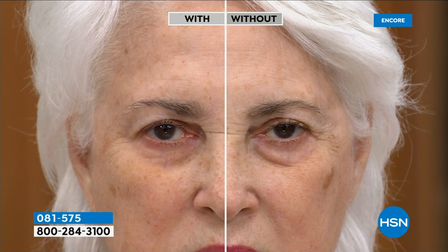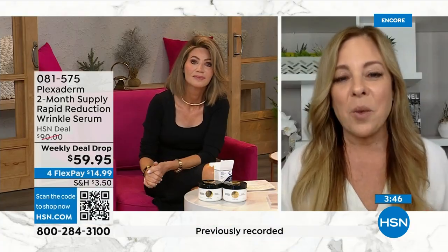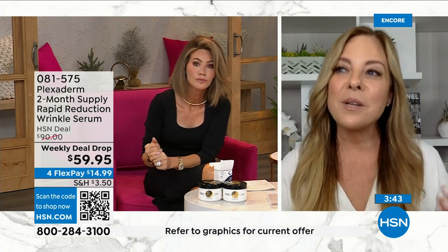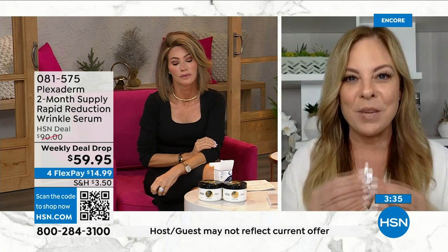Under-eye bags, crow's feet, forehead lines, nose-to-mouth lines. After she lets Plexiderm set for 10 minutes, she goes about her day — she eats, she drinks. These results will last all day long, up to 10 hours, or all night long up to 10 hours. So if you're going to a wedding, reunion, party, event, or job interview — maybe you're video chatting — don't turn the camera off. Don't not engage because you woke up not feeling so good about yourself. Plexiderm gets you back in the game, and it's great for men and for women. It's invisible — nobody will know you have Plexiderm on.